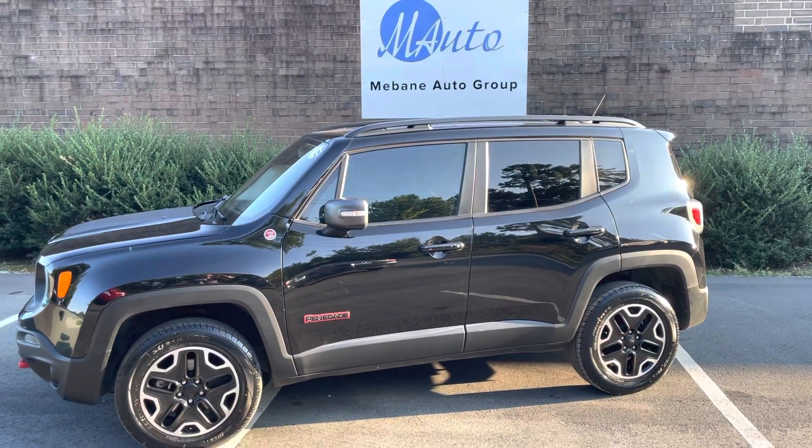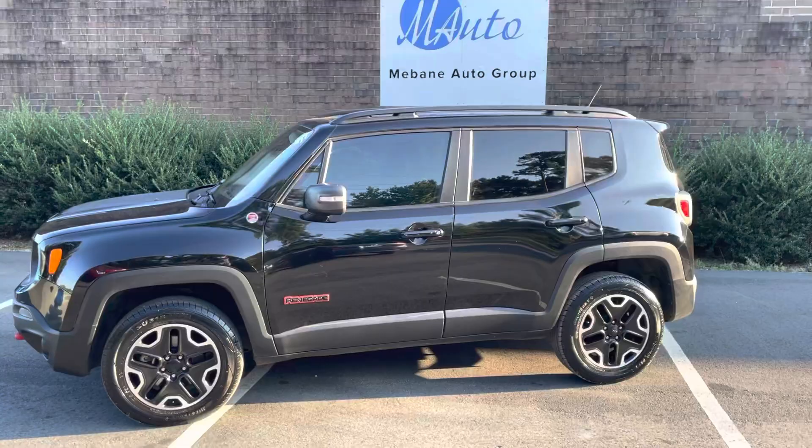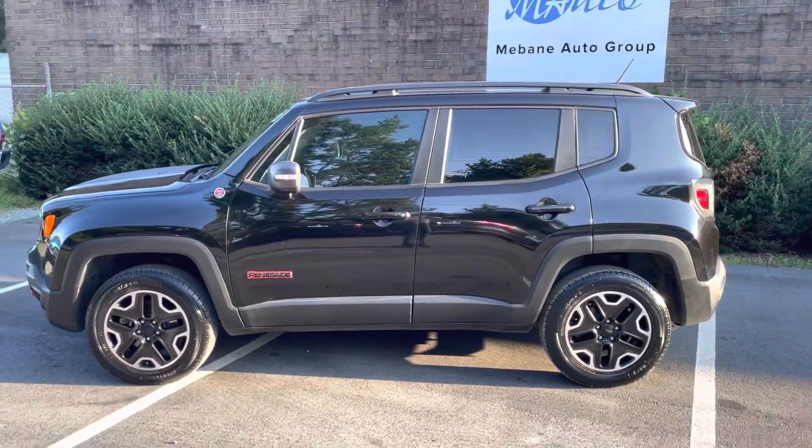Good evening, everyone. Chris here, I'm with Havana Auto Group. Do a quick video walk around of this 2017 Jeep Renegade.